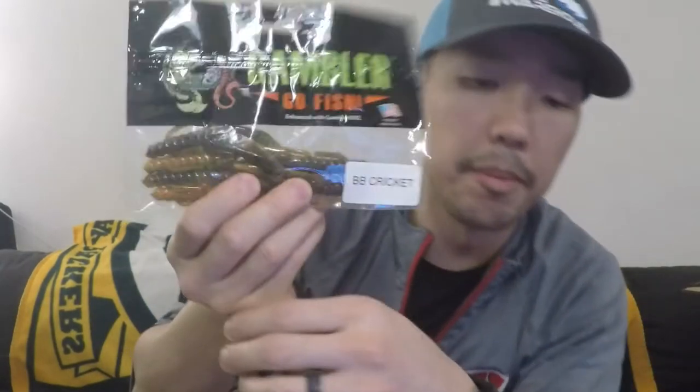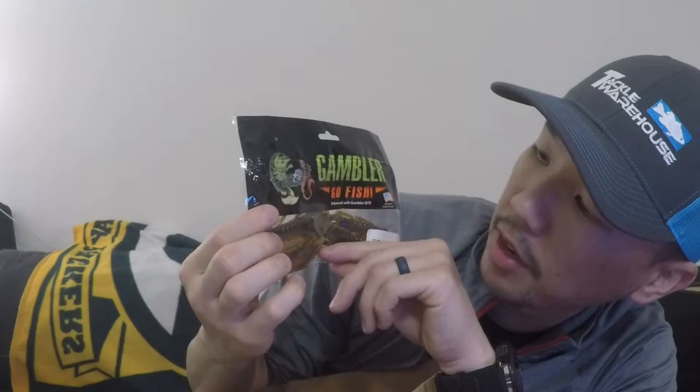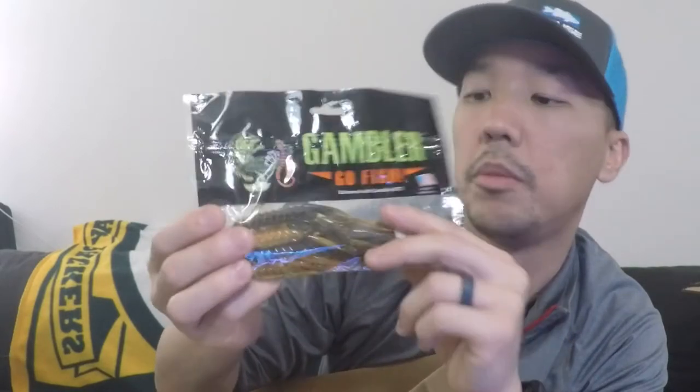This is by Gambler — it's called the BB Cricket, and these look just like craws. Dark green on top, orange belly at the bottom, it's got some gold flakes in it. Pretty neat.